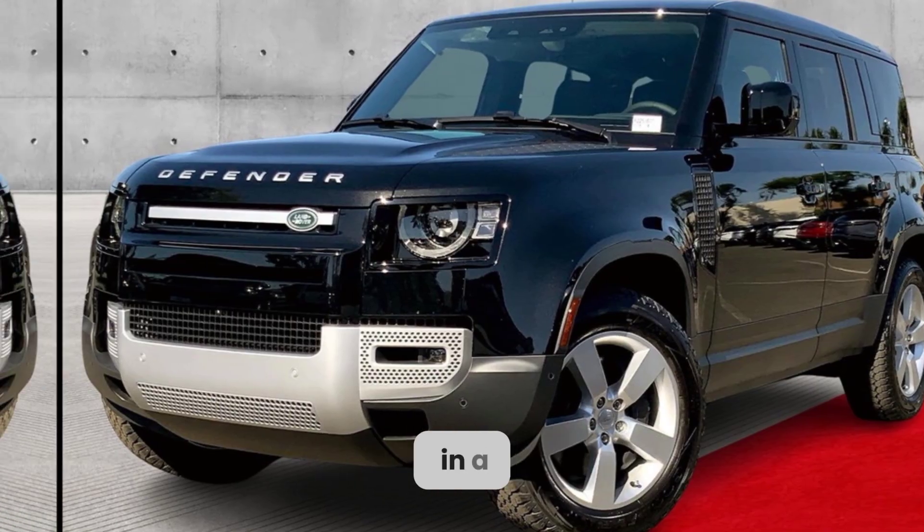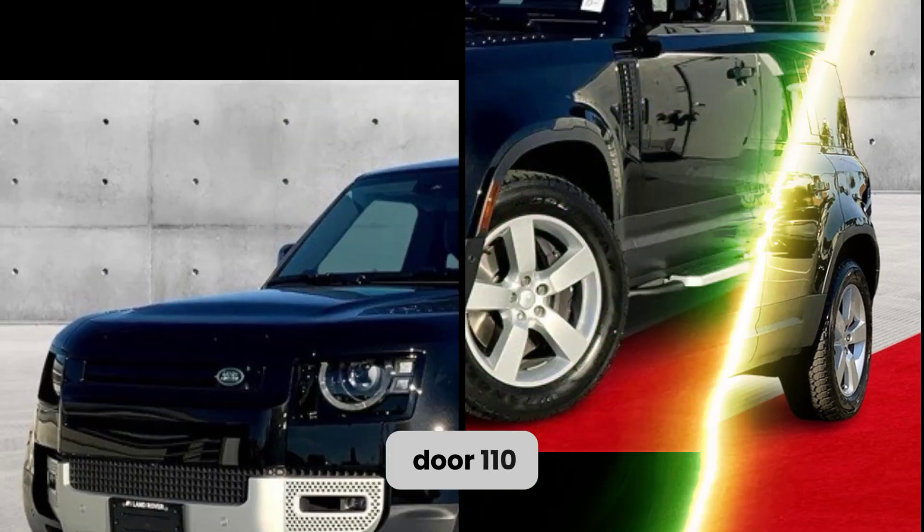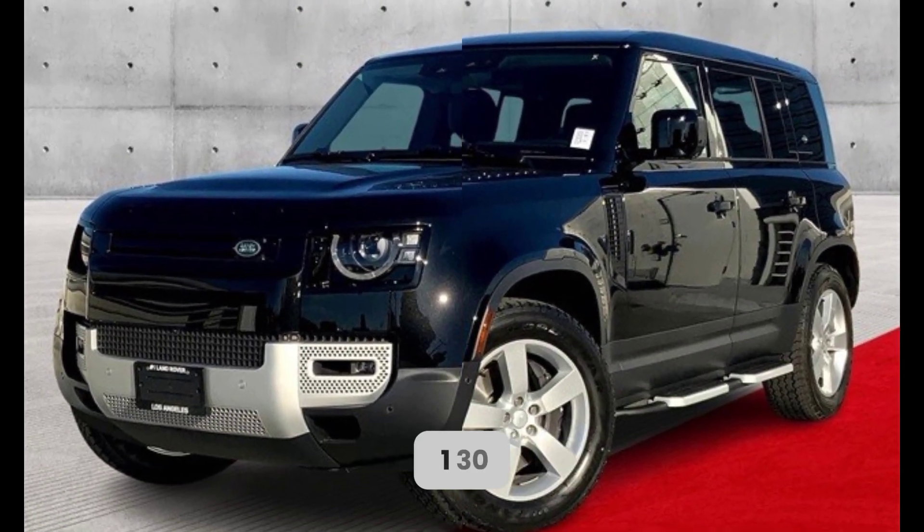It's available in a variety of configurations, including a two-door 90 model, a four-door 110 model, and a long wheelbase 130 model.